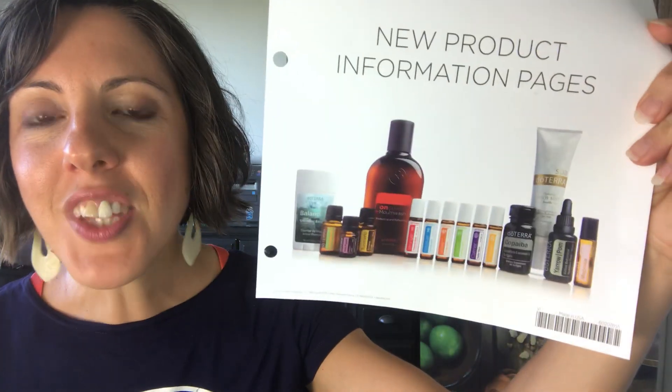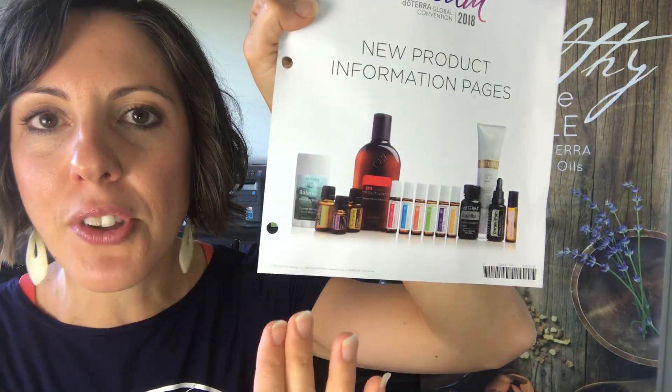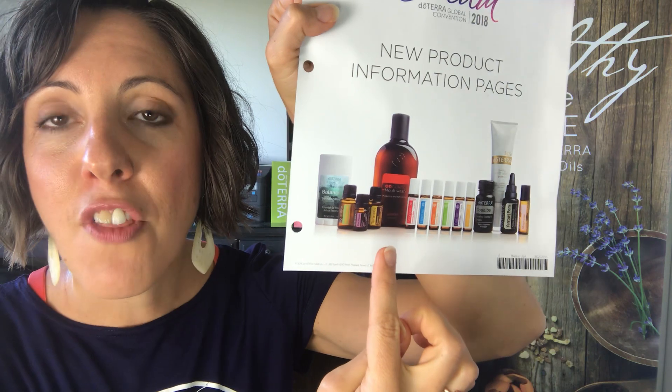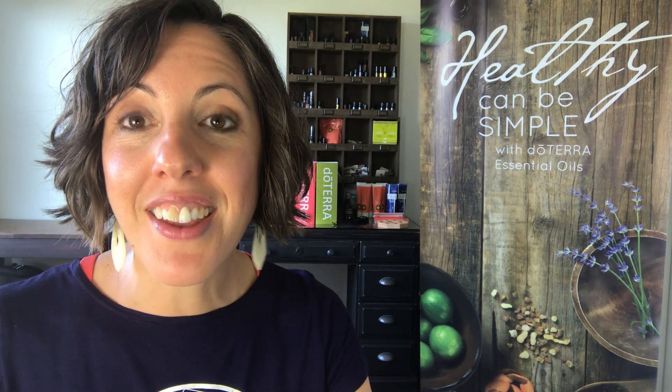If you haven't been taking copaiba internally yet, now is your chance. It comes as part of the awesome new dream kit, and you can also purchase the softgels individually. As I mentioned, buying everything as the dream kit bundle is an extreme cost savings, and you get early access to a few products that won't be individually released until November and December. Check out my other videos about all the other dream kit products, starting with the overview of the whole dream kit. Happy oiling everybody, and I'll see you next time!